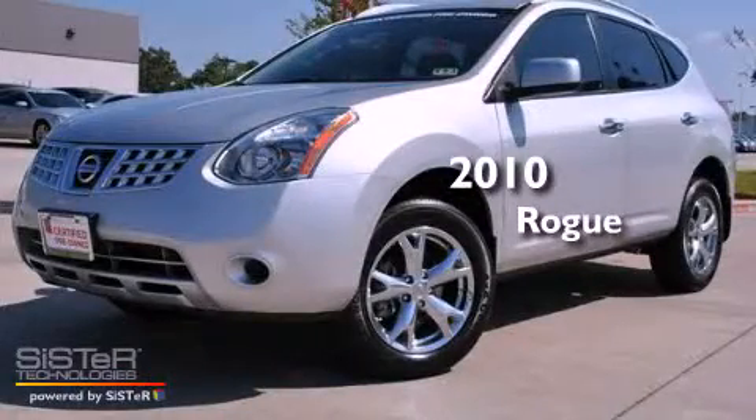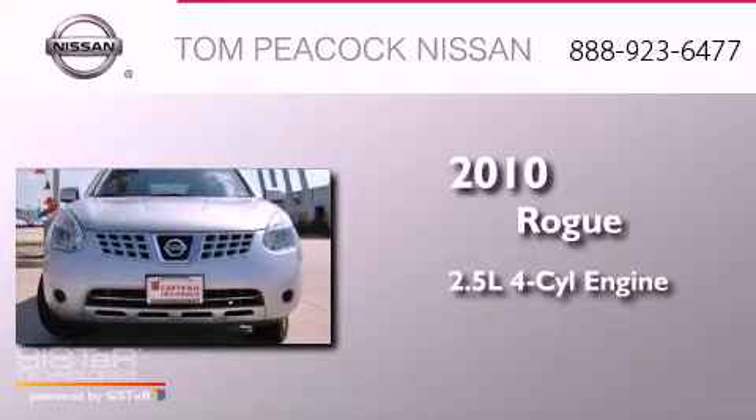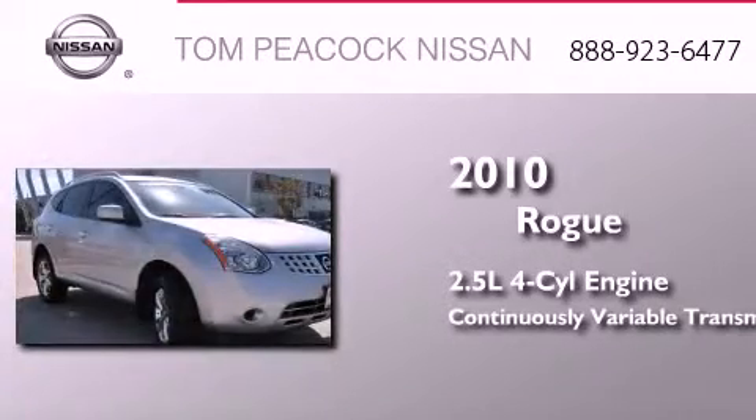This is a certified pre-owned 2010 Nissan Rogue. It features a 2.5-liter four-cylinder engine and a continuously variable transmission.